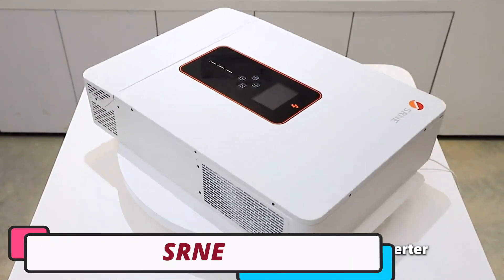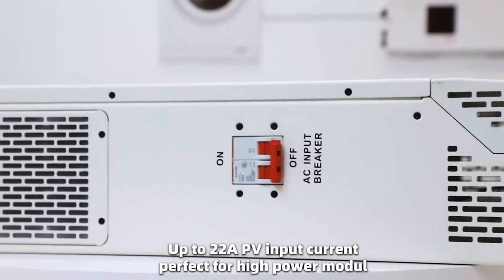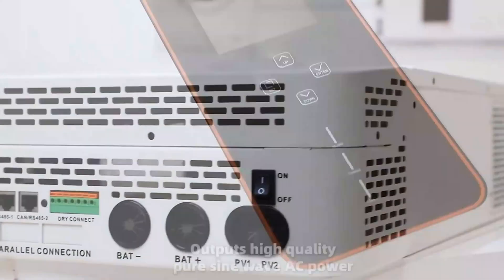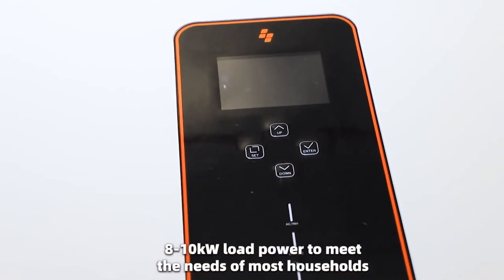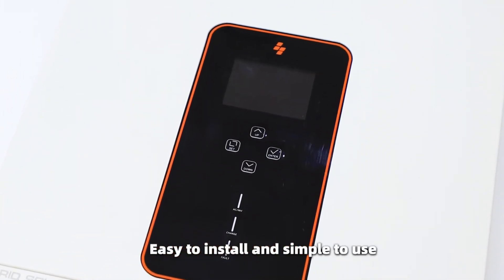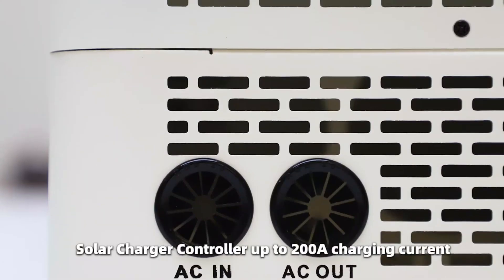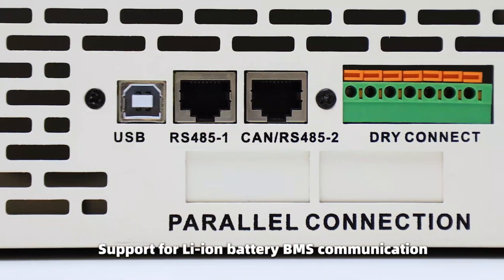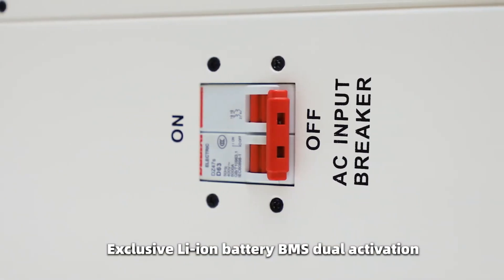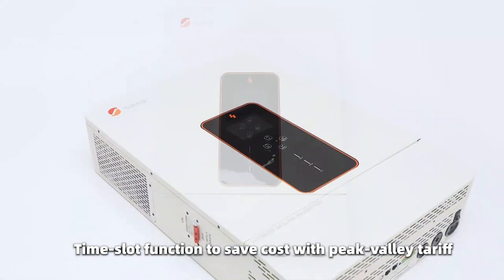SRNE Solar Hybrid Inverter. The SRNE Solar Hybrid Inverter is a high-performance solar inverter designed for both residential and commercial use. It features advanced MPPT technology, dual-output types, and a pure sine-wave output for efficient power generation. The inverter offers a scalable solution with models ranging from 1 kW to 200 kW, allowing for efficient management across multiple circuits or devices. It is compatible with various battery types, including Li-Ion, lead-acid, and user-defined batteries.